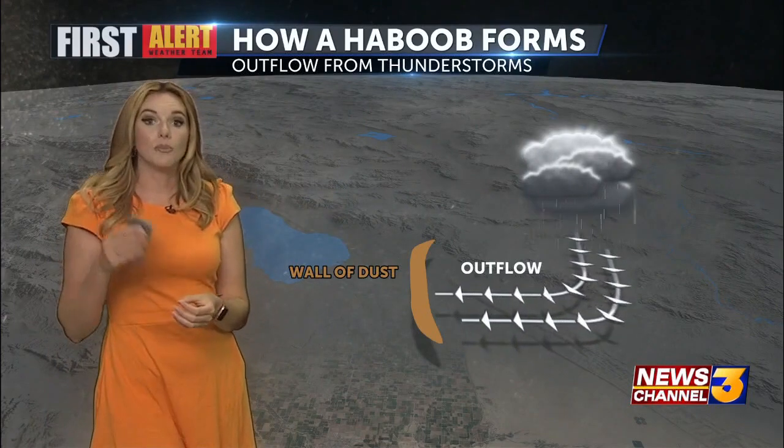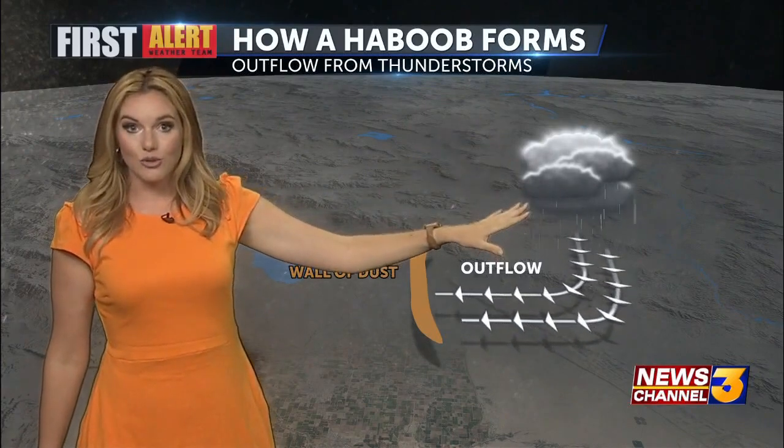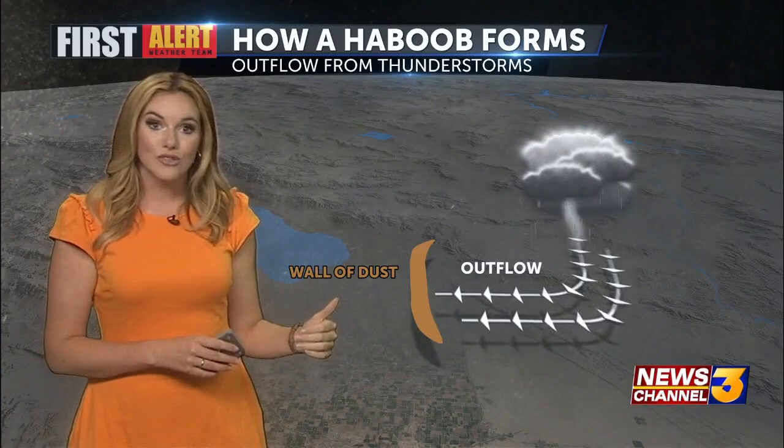That is a haboob. A haboob is a dust storm that forms from the outflow of thunderstorms. And this is what was happening in Imperial County earlier this evening.